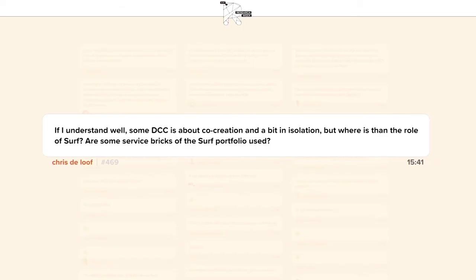There is another question from Chris: if some DCCs are about co-creation and others more isolated, where is the role of SURF? Are some services bricks of the SURF portfolio used? When we use SURF is when we need technology — servers, computational solutions, storage solutions — because SURF provides all these services in a cost-effective manner, so research institutes try to use those solutions from SURF.